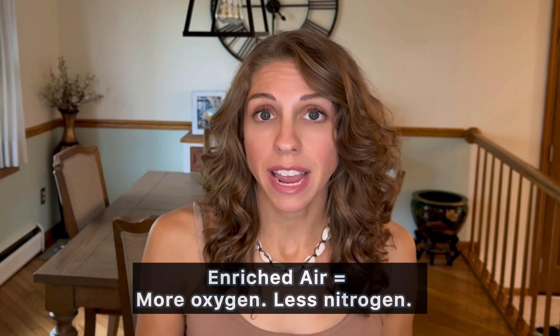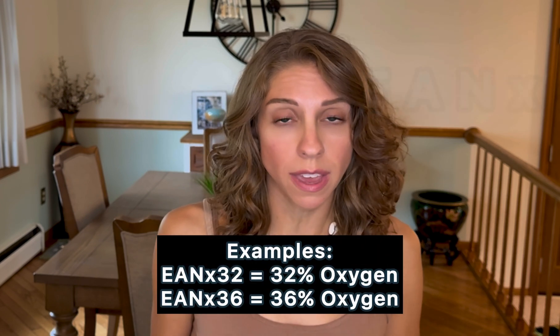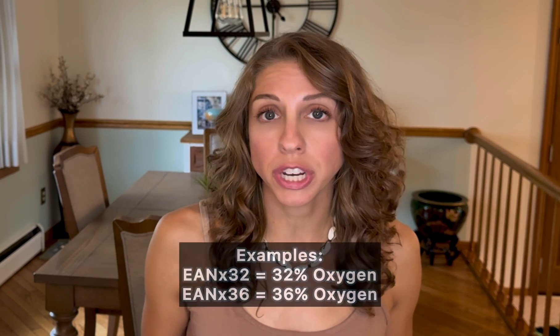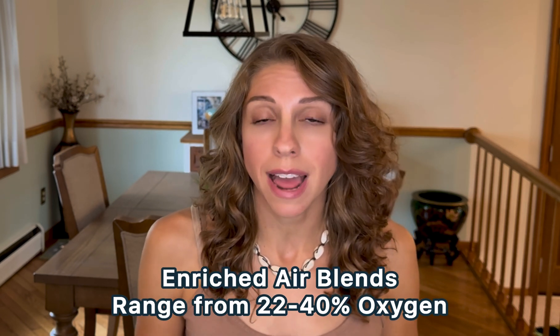Regular air is about 21% oxygen and 79% nitrogen. Enriched air is air that's been modified to have even more oxygen than 21%. If you see EANX or EAN32, it means it's enriched air with a blend of 32% oxygen in the tank. And 32% oxygen is the example I'm going to use throughout this video.